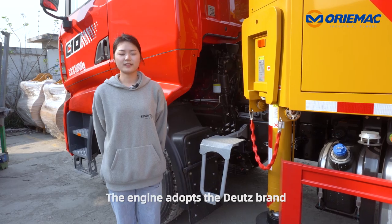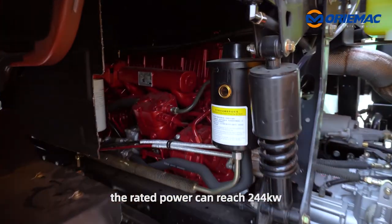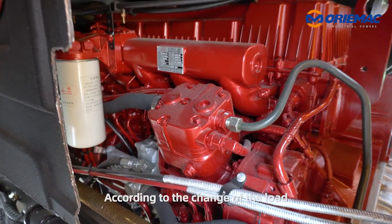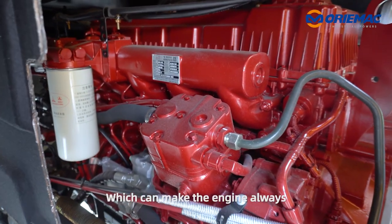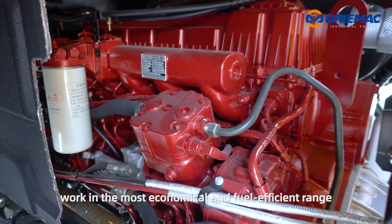Let's focus on the engine. The engine adopts the Deutz brand. The rated power can reach 244 kilowatts. According to the change of the load, the engine speed is reasonably matched, which can make the engine always work in the most economical and fuel-efficient range.